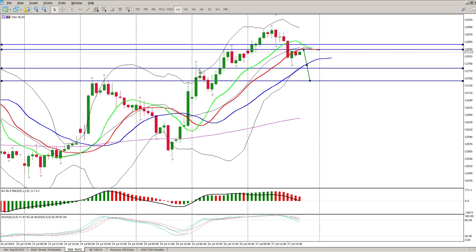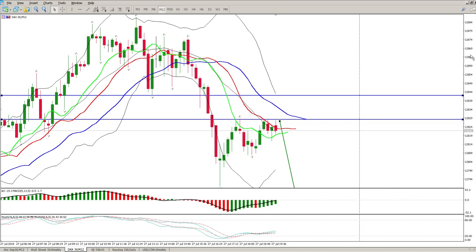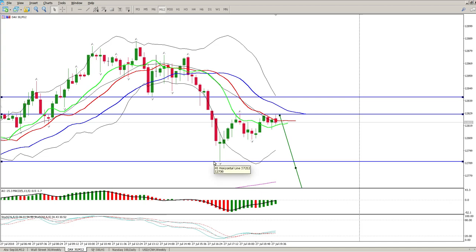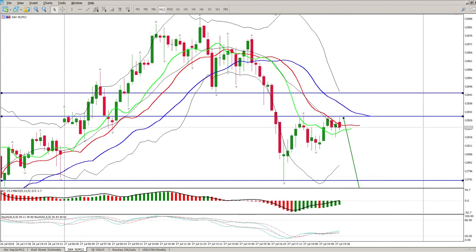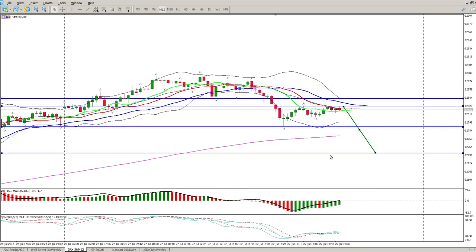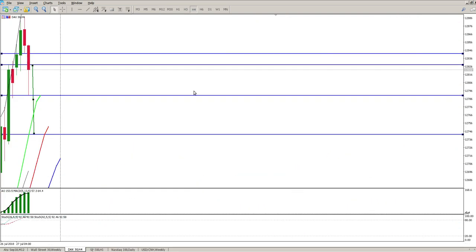We're sitting at 12,777 - pretty much at this tail level here. If we open and get down below 12,790, you can almost bet that level will hold and we will come and test at least this measured move of 12,740 before we figure out what's going to happen from there.